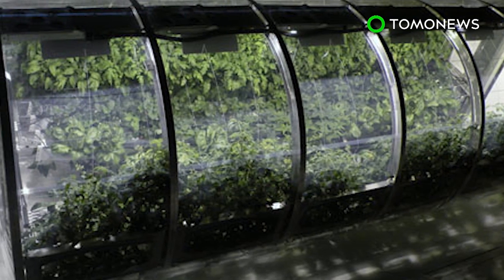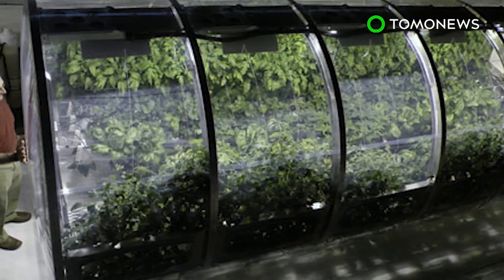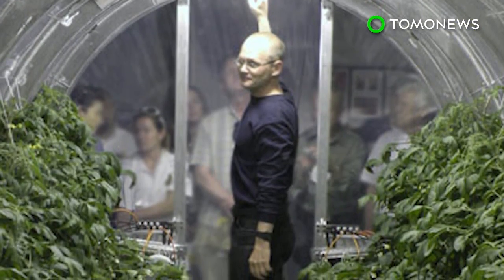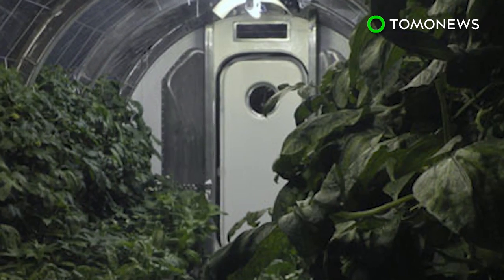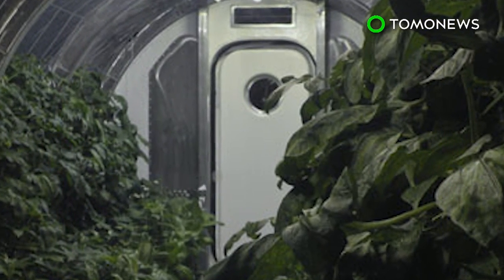NASA's Veggie Plant Growth System was the first fresh food growth experiment on the International Space Station. The space agency hopes to provide a more sustainable approach to long-term exploration on the Moon, Mars, and beyond.